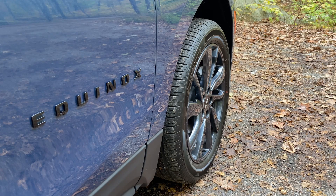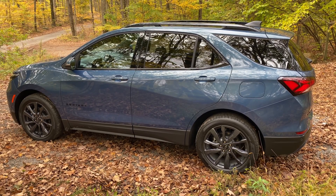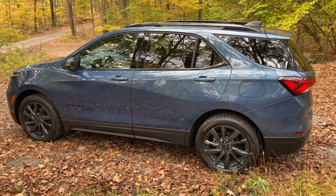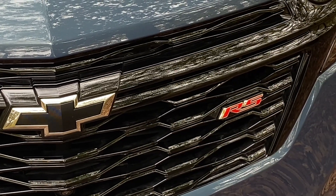This, despite the fact that it's up against some pretty stiff competition like the Toyota RAV4, Honda CR-V, and Nissan Rogue, all of which are much newer than it is. Starting prices range from $27,995 for an entry-level LT to $34,795 for a top-of-the-line Premier, with this RS falling in the middle.